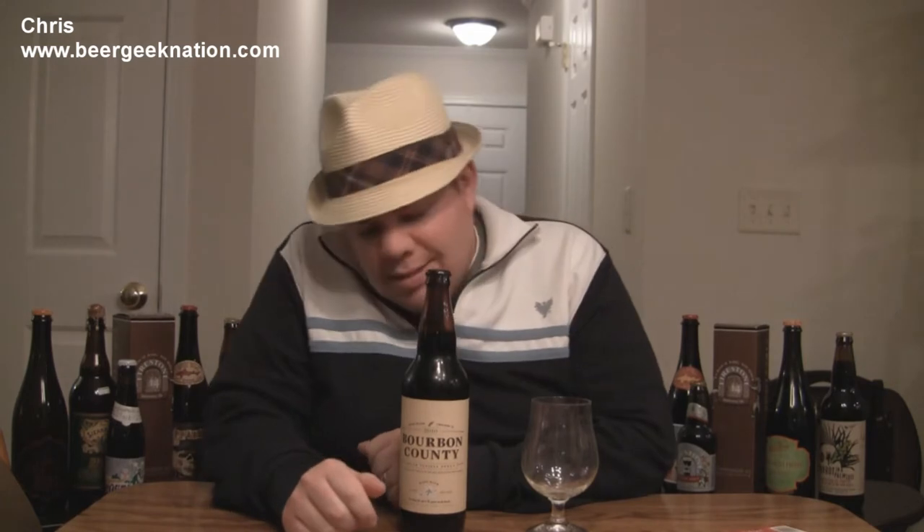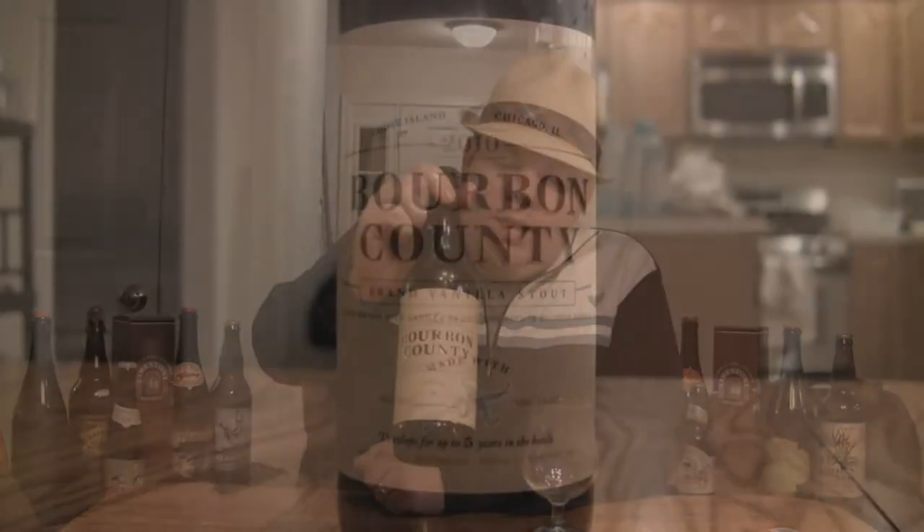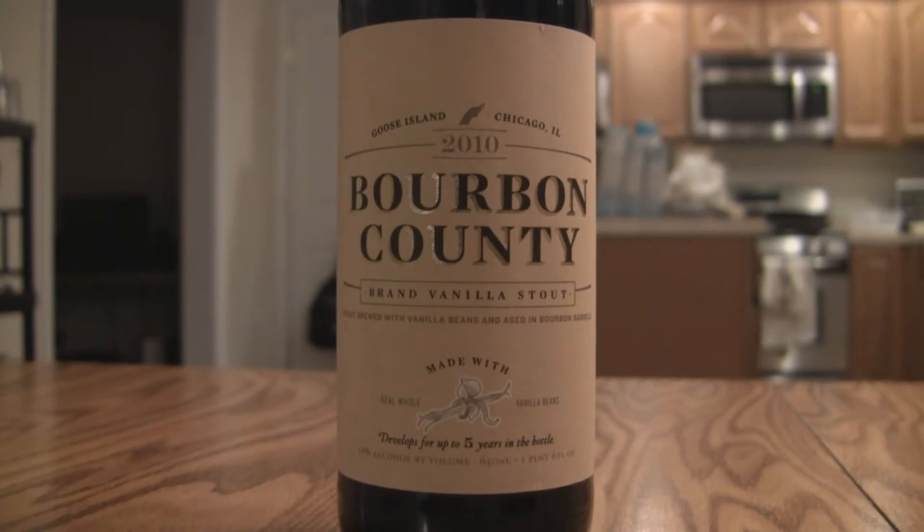Hey guys, what is up, welcome back to Beer Geek Nation. I'm your host Chris, thanks for joining me. I have got a very special beer for you guys tonight — this is the one and only Goose Island Bourbon County Vanilla Stout, coming in at 13%. Gigantic beer, very very limited production on this one.